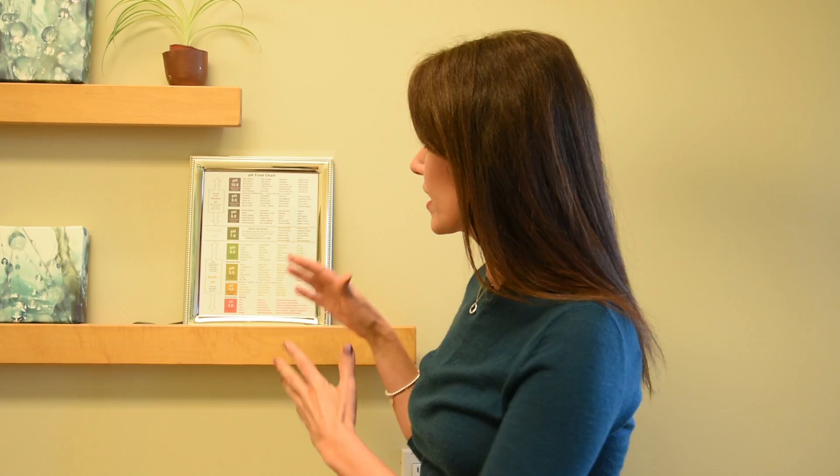If we look here, I have the pH food chart — it's a way for you to alkalinize your diet. What you eat matters; it'll make you healthier or sicker. 90% of chronic diseases today are a result of our food intake.